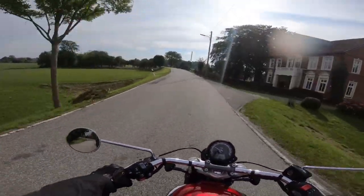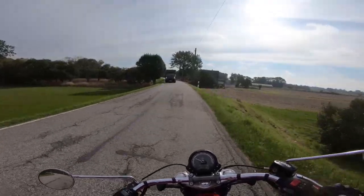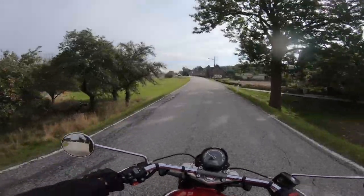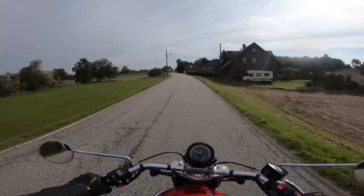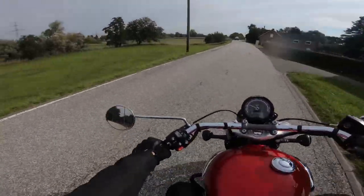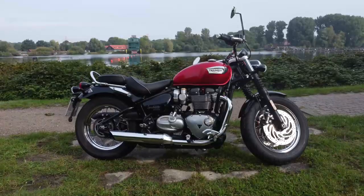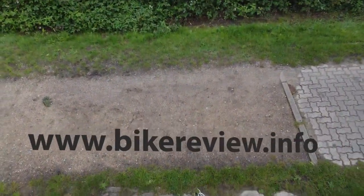Conclusion: The Triumph Speedmaster is visually a feast for the eyes and delights its owner with many loving details. It is superbly processed — you would like to put it in the living room. But she doesn't belong there, because she also drives great. For a cruiser, almost feather light, it is also suitable for people under 100 kg. Sound, engine, and handling make every ride a little experience — that's how it should be.